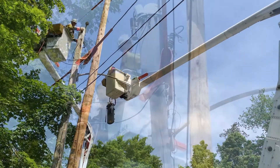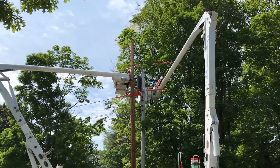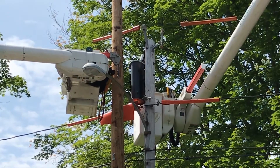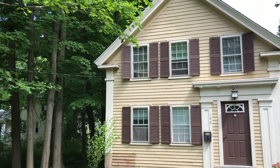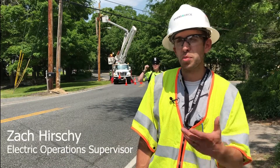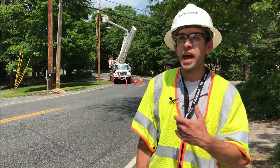Replacing a transformer was one of the final touches on a three-month-long project that will improve reliability for our customers in Holliston, Medway, and Millis. We noticed that this was a poor-performing circuit and we took it upon ourselves to make sure that this wouldn't happen again.